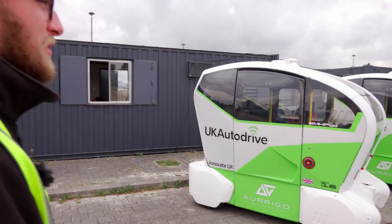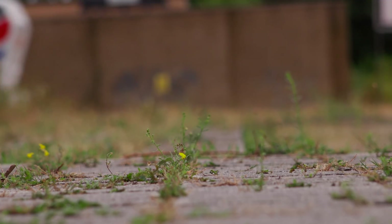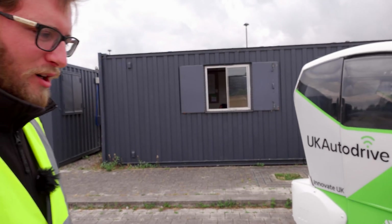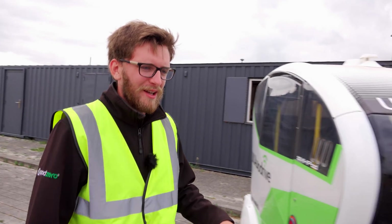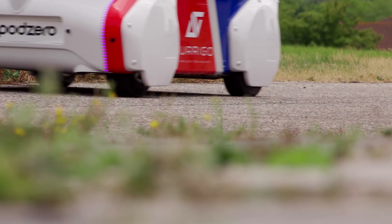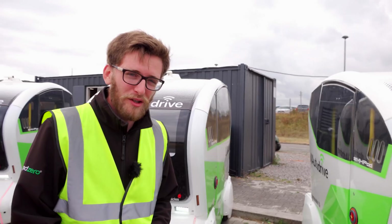We've got about 10 on site today and we also use all of the containers you can see behind us. The containers are for two reasons. Obviously storage is one, but the second is, as you can observe from the video, it's quite a barren site and so it doesn't really mimic a city centre very well. So they're strategically placed for the LiDAR.